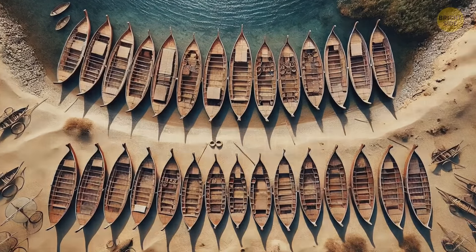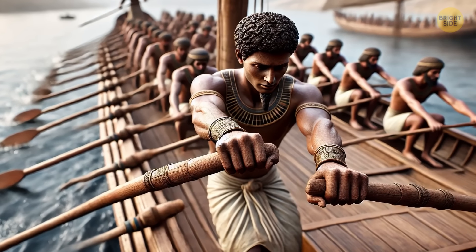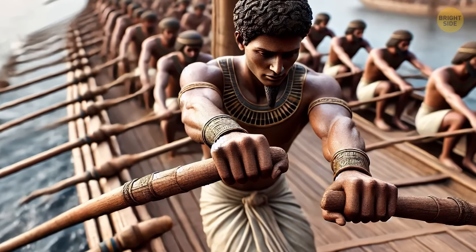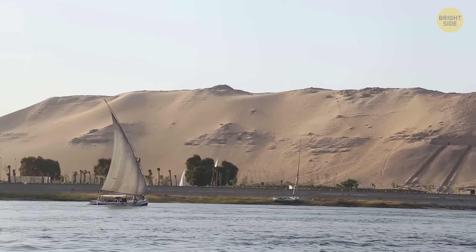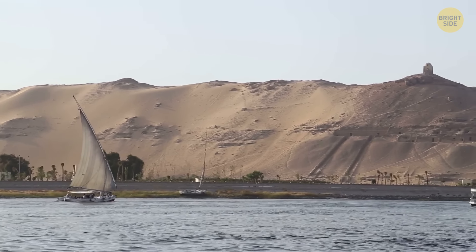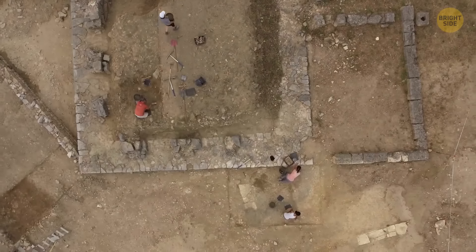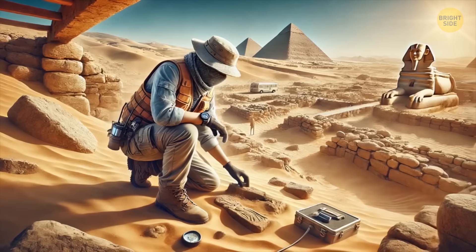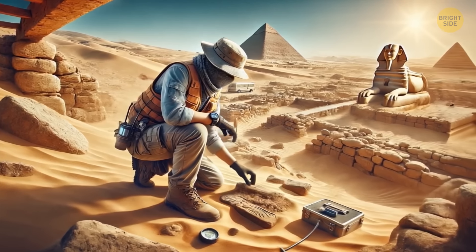Someone had deliberately placed them like that. They must have gone through a lot of effort. Each boat had enough room for up to 30 rowers. These vessels could really float — they weren't models. But scholars still don't know if they actually sailed any body of water in ancient Egypt. This doesn't diminish the importance of the find. Previously, archaeologists found only small-scale models; in King Tut's tomb alone, there were 35 boat models.